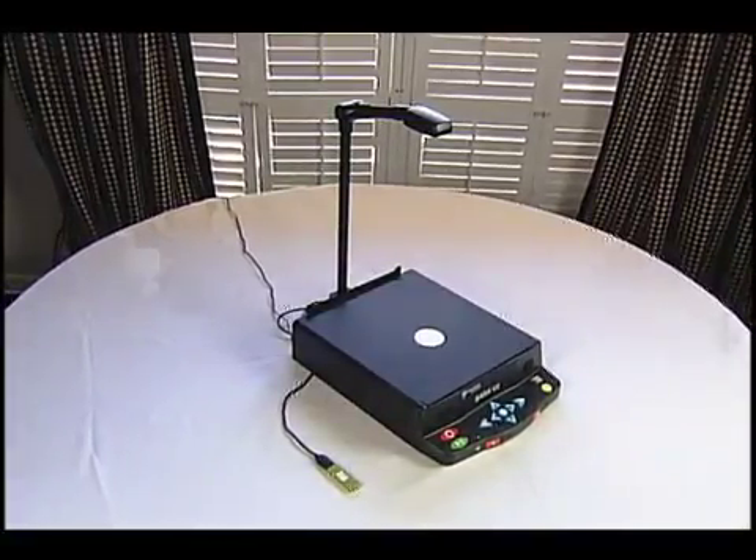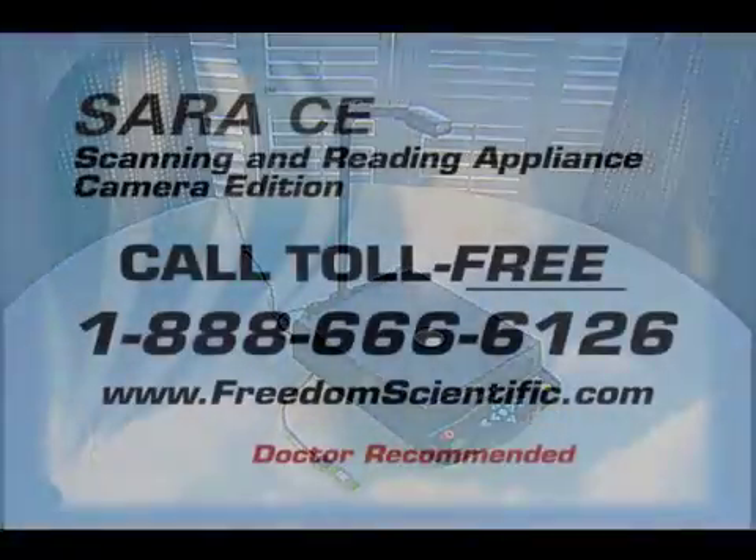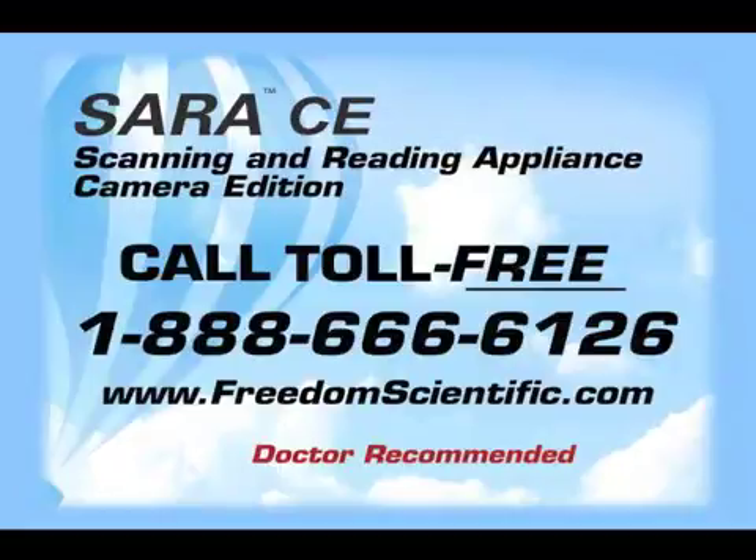That's the SARA CE, a truly easy-to-use scanning and reading solution for those who are blind or have low vision. SARA CE, Scanning and Reading Appliance, Camera Edition. Call toll-free 1-888-666-6126, or visit our website at www.freedomscientific.com. Doctor recommended.